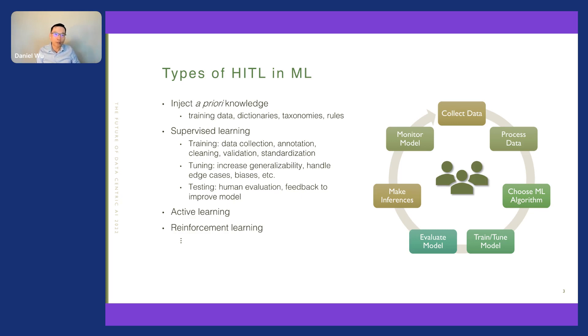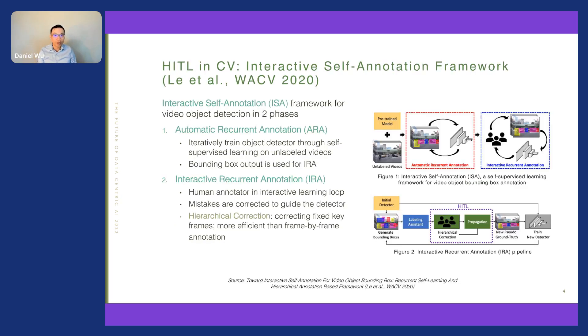Let's look at an example of applying human-in-the-loop to computer vision. Applying human-in-the-loop requires careful design to be cost-effective. In computer vision — especially in video object detection and annotation — manually collecting object annotations is very time-consuming. This becomes tedious when the target size is small or the target is partially occluded in crowded scenes, which usually happens in street scenes.